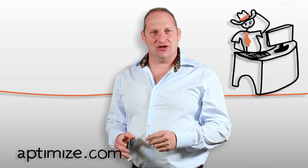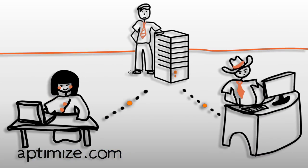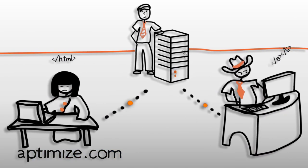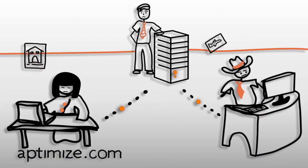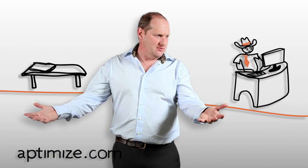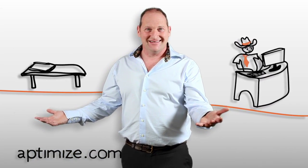But that's exactly how your website behaves. When Dave in Houston, or Ayumi in Tokyo, visits your website, their browser makes separate trips, backwards and forwards, to load every piece of JavaScript, HTML, style sheet, and every single image on that page. Meanwhile, Dave is checking out the competition, and Ayumi — she's just left the scene. Life's short, so why would they wait?